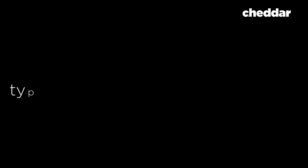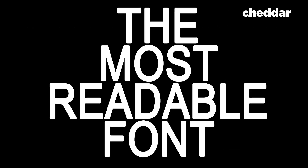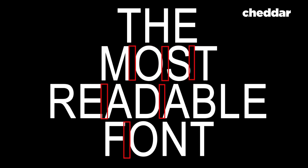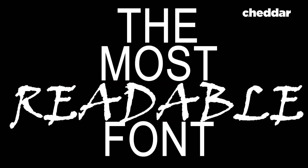Over the centuries, typographers have sought to create the most readable font by adjusting line thickness, serifs, curvature, height, italics, baselines, cap lines, tracking, kerning, descenders, ascenders, joints, and legs. And until recently, readability has been relatively subjective — a matter of preference.